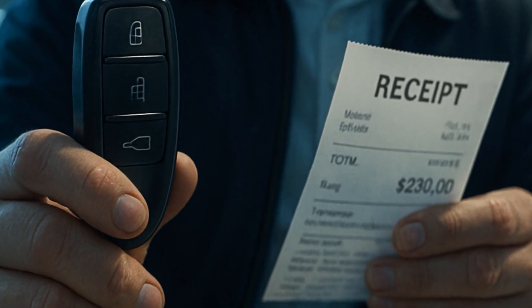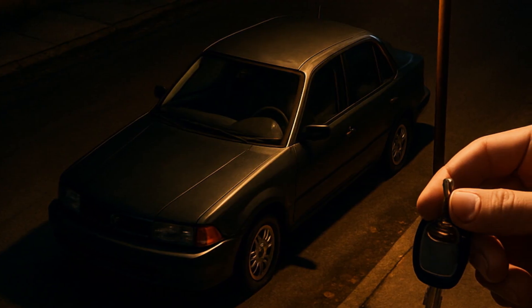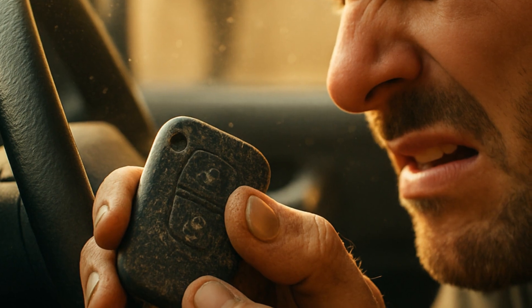One real pain point is the cost if you lose the original key. Programming a new one can run upwards of $200, especially at a dealership. Kind of a gotcha, but still better than discovering someone else drove off with your car for free.